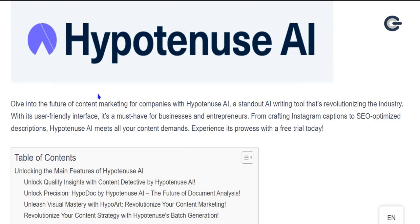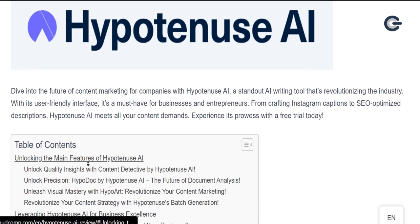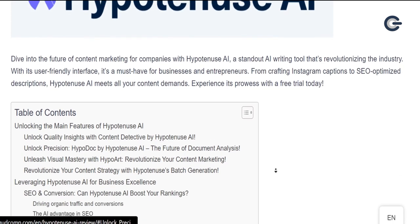Dive into the future of content marketing for companies with Hypotenuse AI, a standout AI writing tool that's revolutionizing the industry. With its user-friendly interface, it's a must-have for businesses and entrepreneurs. From crafting Instagram captions to SEO-optimized descriptions, Hypotenuse AI meets all your content demands. Experience its prowess with a free trial today.